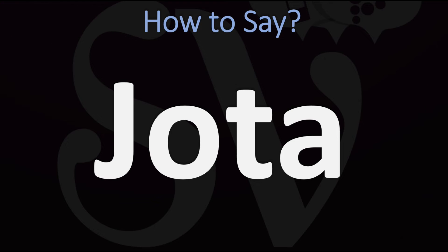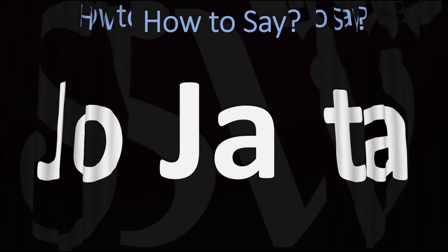First off, you have to know that the letter J in Spanish in the alphabet is known as Jota — La Jota. And yes, you've heard it. It is said with this very specific Spanish sound, a very guttural sound.